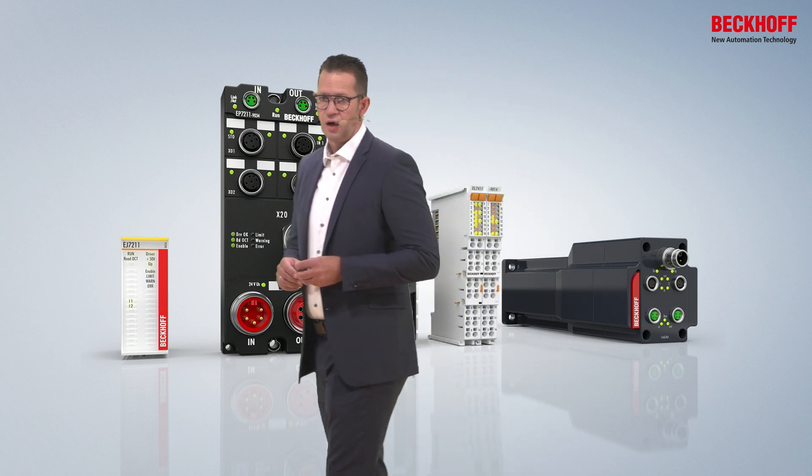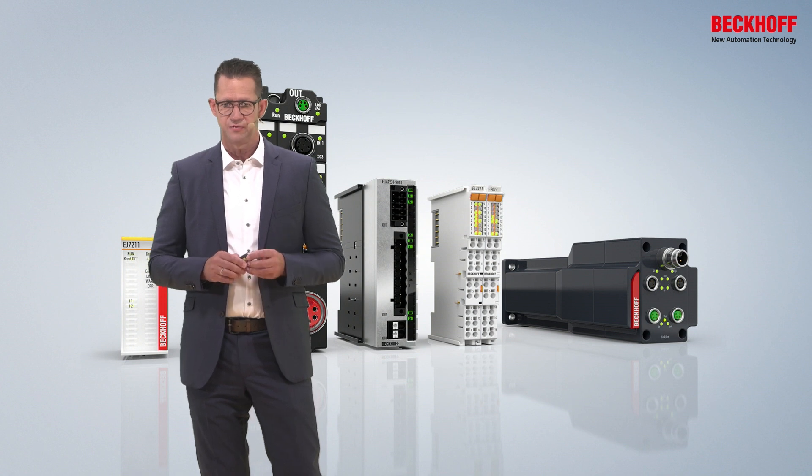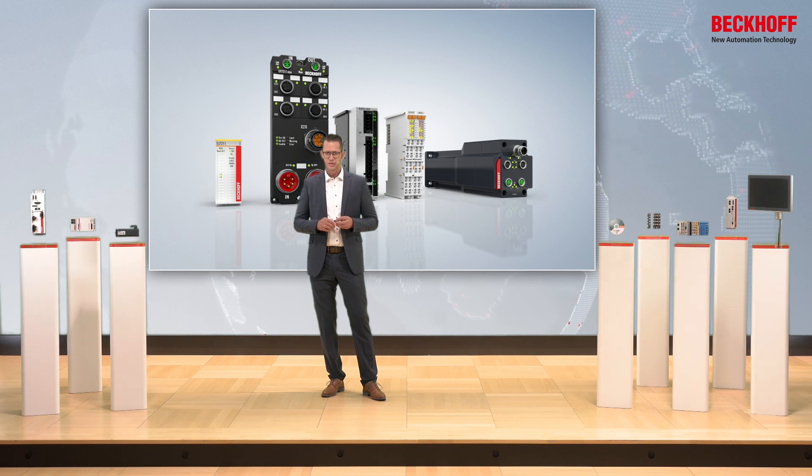Last but not least, on the right side you see the motor-integrated version with IP65 protection. Here the power electronics including the EtherCAT connection are integrated directly in the motor.